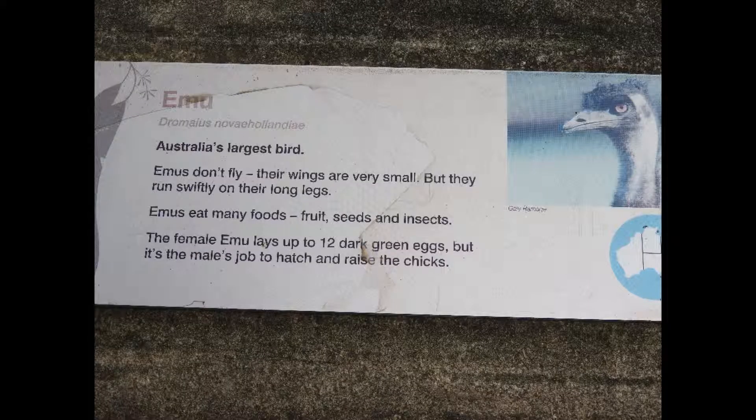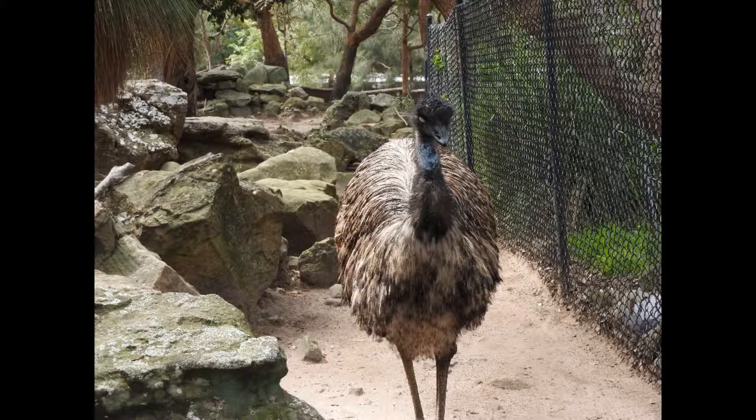Did you know emus are the second largest bird by height? The first one is an ostrich. Emus are the largest bird in Australia. Did you know hippopotamuses are native to southern Africa?